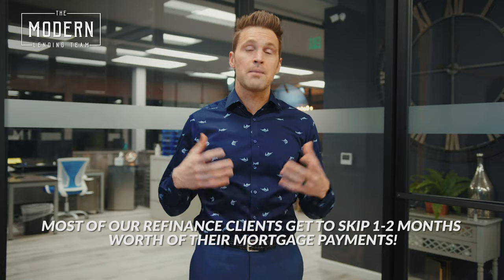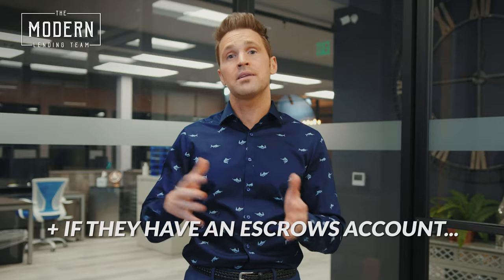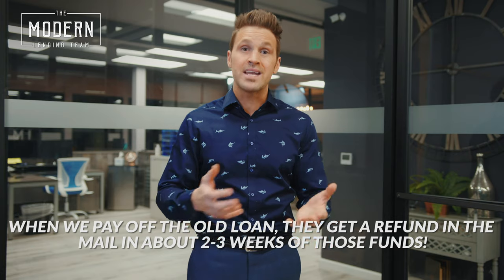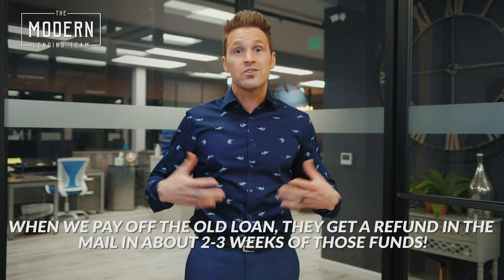Most of them get to skip one to two months worth of their mortgage payments. Plus, if they have an escrow account — meaning a taxes and insurance account attached to their mortgage — when we pay off the old loan, they get a refund in the mail in about two to three weeks from their current servicer of those funds. So it's like a little mini cash-out as well.